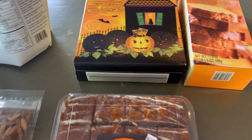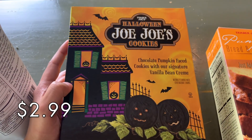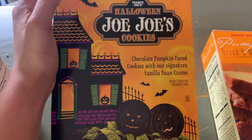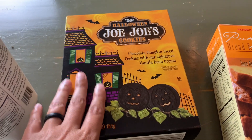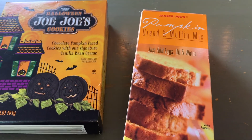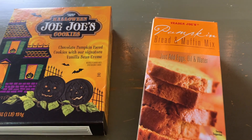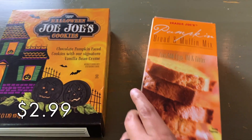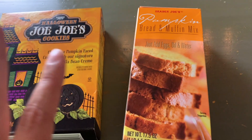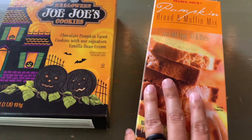For fun desserts, we got the Halloween Jojo's cookies. These are very good — better than the Oreo Halloween ones I think — really tasty and they have fun faces on them, which is great if you have kids. We like these better than the pumpkin spice Jojo's overall so we decided to pick these up. We also got a box of the pumpkin bread and muffin mix — you can't go wrong with pumpkin bread in October. I want to try it topped with some of that cinnamon bun spread, or maybe the maple butter or pumpkin spread they also have at Trader Joe's.